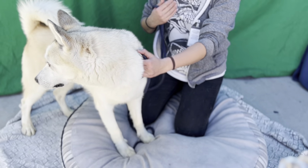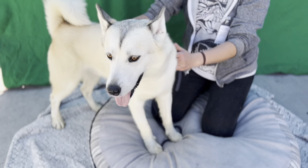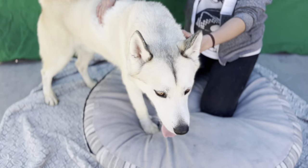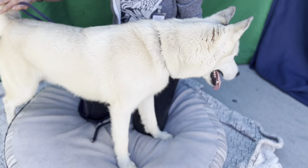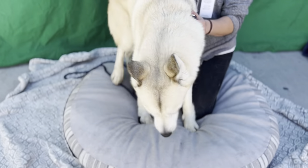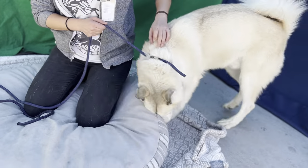Hey buddy, meet Thor. Thor's impound number at the Baldwin Park Animal Care Center is A-550-5473. Thor is a four-year-old Siberian husky. He's so beautiful — this pretty cream color. He came into the care center on September 26th as a stray and no one claimed him, so he is up for adoption.